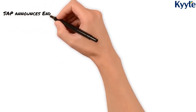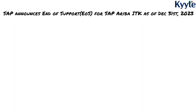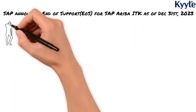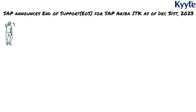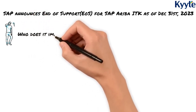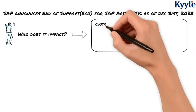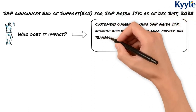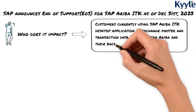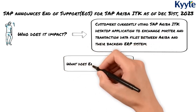SAP announced in the beginning of 2023 about the end of support for SAP Ariba ITK, which will be ending as of December 31, 2023. Customers currently using SAP Ariba ITK desktop application to exchange master and transaction data files between Ariba and their back-end ERP system are impacted.